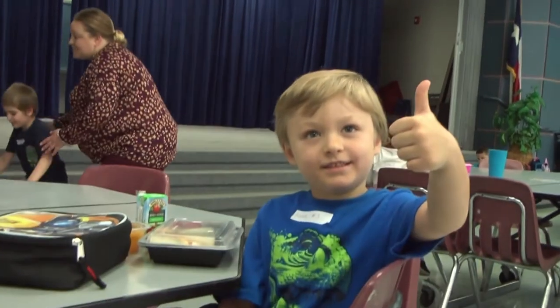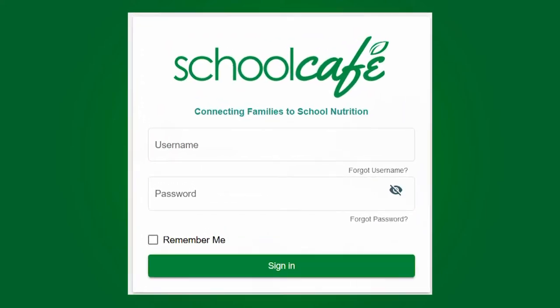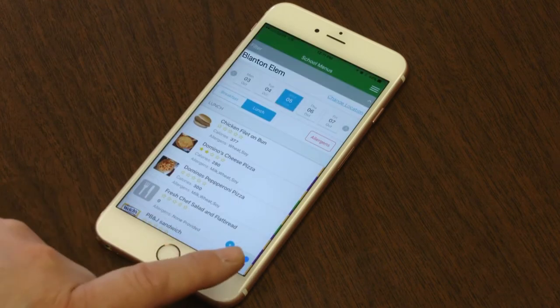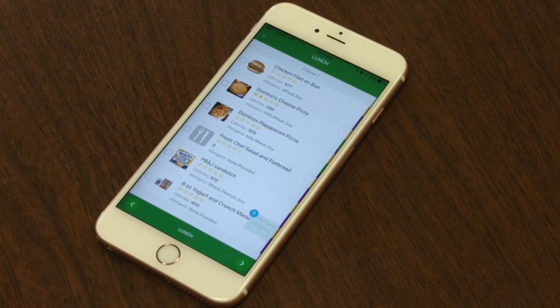Now is the time to apply. Go to www.schoolcafe.com. Using your School Cafe account, simply sign in and fill out the application online. You can also use the School Cafe app on your smartphone or tablet. It can be found in the Google Play Store for Android and the App Store for your iPhone.